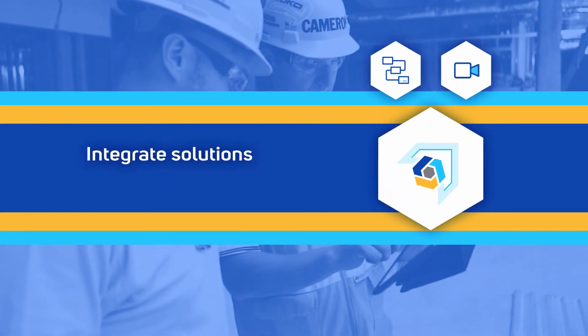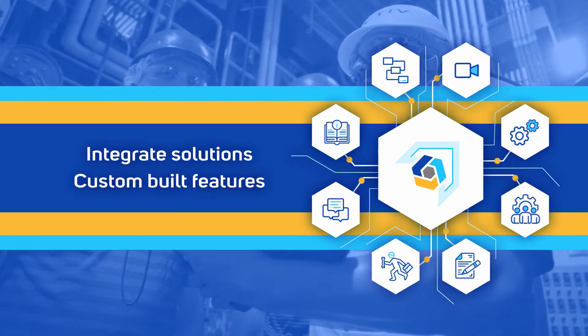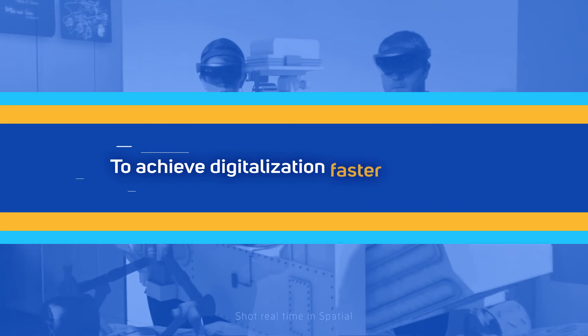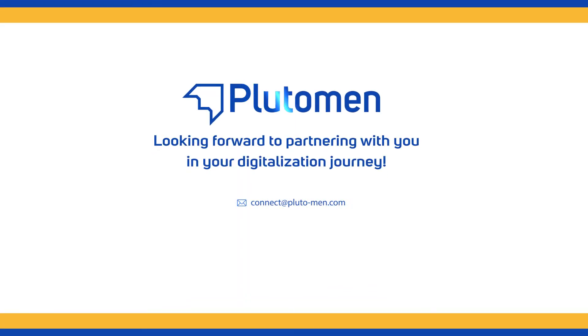We seamlessly integrate our solutions onto your existing enterprise systems and custom-built features to assist you to achieve digitalization faster and better. Looking forward to partnering with you in your digitalization journey.